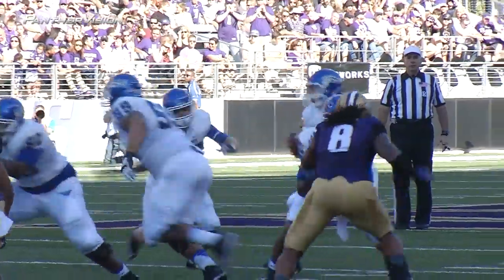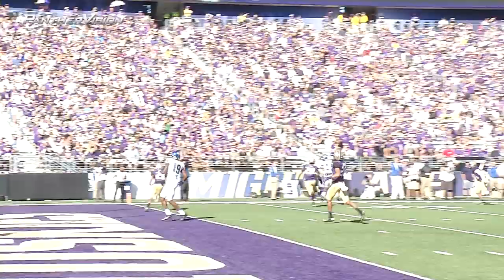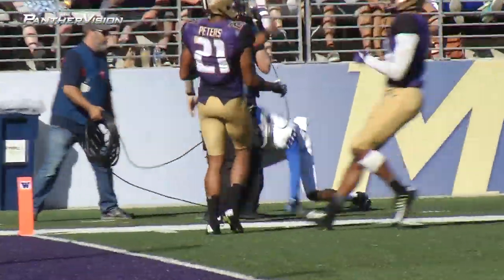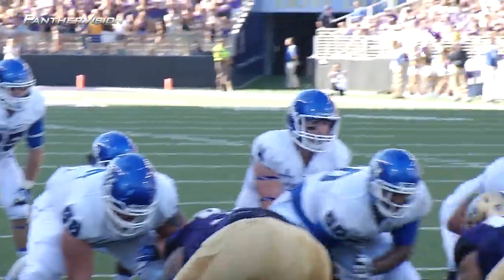Jalen Lawrence at 29. Here's the shotgun snap. Fake on a handoff. Arbuckle looking at a throw downfield. He's got a receiver. Caught and run out of bounds at the five-yard line on the reception. For Neal, the tail of the eye.